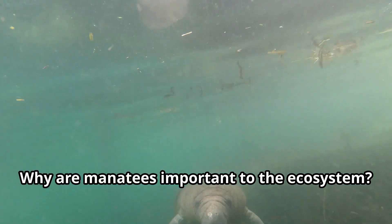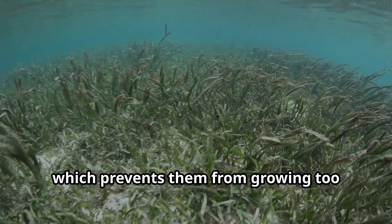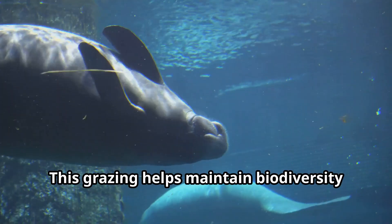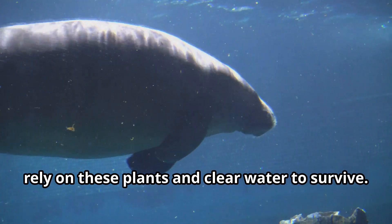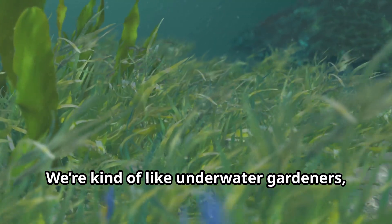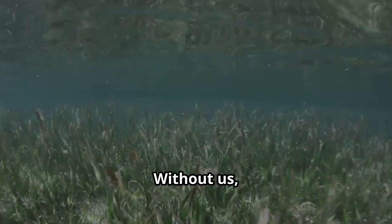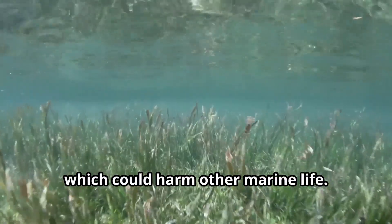Why are manatees important to the ecosystem? We keep seagrass beds healthy by grazing on them, which prevents them from growing too thick and blocking sunlight for other plants. This grazing helps maintain biodiversity in our habitats because many small animals rely on these plants and clear water to survive. We're kind of like underwater gardeners, making sure the environment stays balanced and thriving. Without us, the ecosystem might become overcrowded with plants, which could harm other marine life.